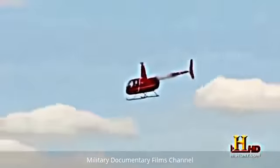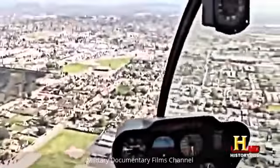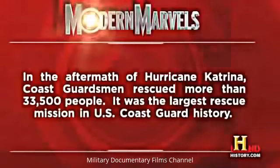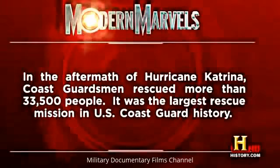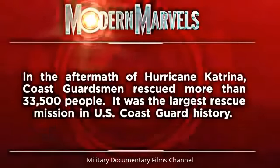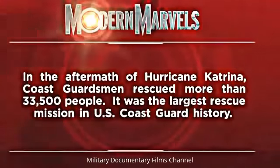While the heavy-lifting Ericsson Air Crane dominates construction sites and fire lines, another much smaller, much less expensive helicopter dominates the skies above our cities. In the aftermath of Hurricane Katrina, Coast Guardsmen rescued more than 33,500 people — the largest rescue mission in US Coast Guard history.